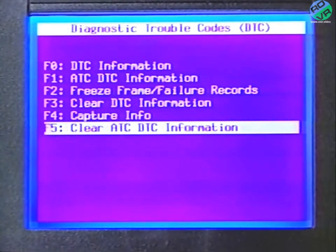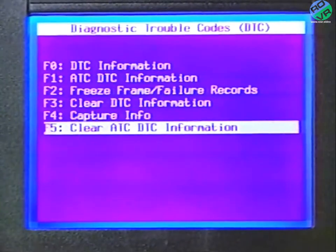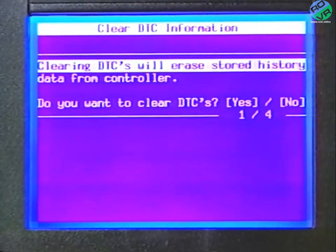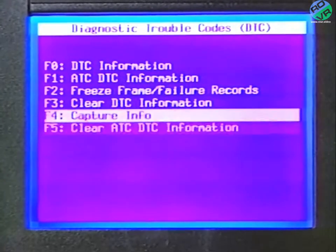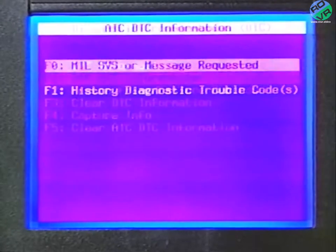After replacing the switch, be sure to clear any related DTCs, since the transfer case control module (TCCM) does not know that the switch has been replaced. Otherwise, the code will not clear until after 100 consecutive ignition cycles without the fault present.